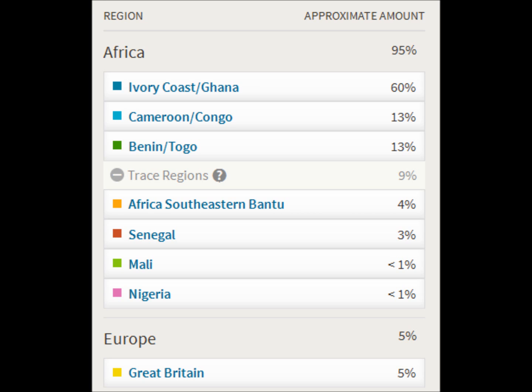I got my results and as you can see it says 60 percent Ivory Coast and Ghana, 13 percent Cameroon/Congo, 13 percent Benin/Togo, four percent Africa Southeastern Bantu, three percent Senegal, less than one percent Mali, and less than one percent Nigeria.